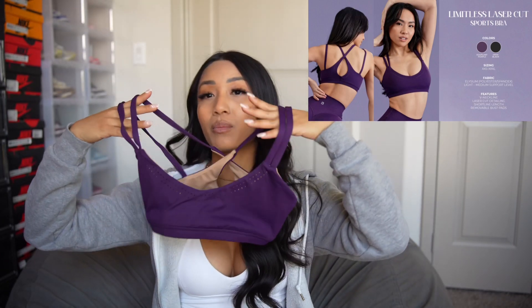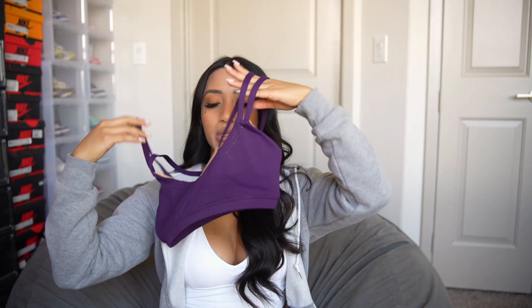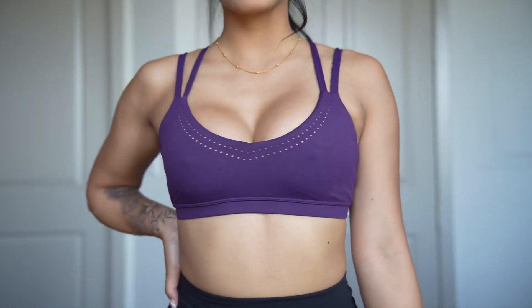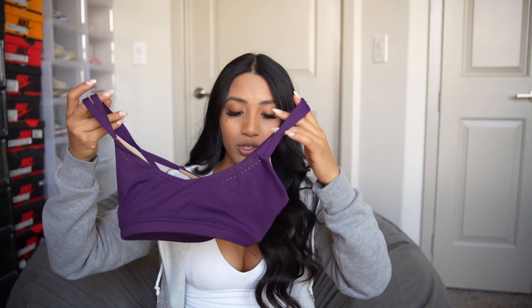First, we have the Limitless Laser Cut Sports Bra. It has good compression and it's very supportive, but the front part of the cup comes down very, very low — lots of cleavage. This bra is really good for my itty-bitty titty committee girls because it comes down lower, so it does make it look like you have something rather than nothing.